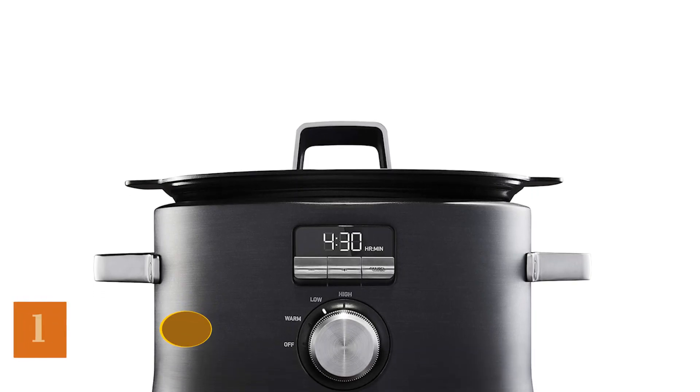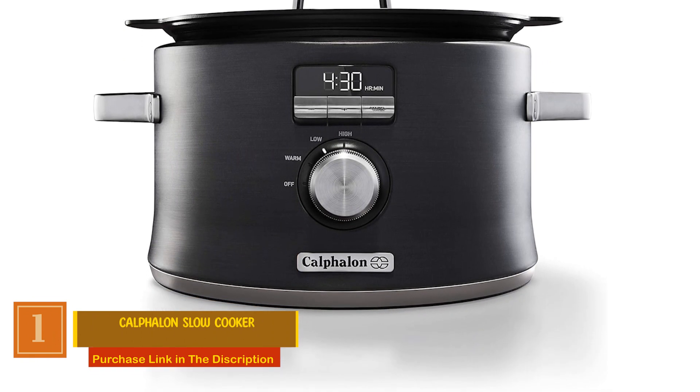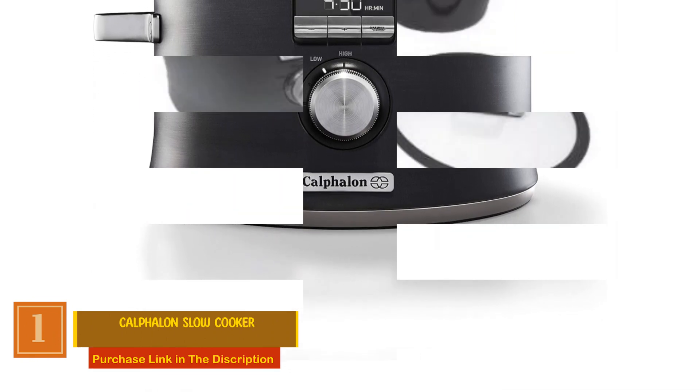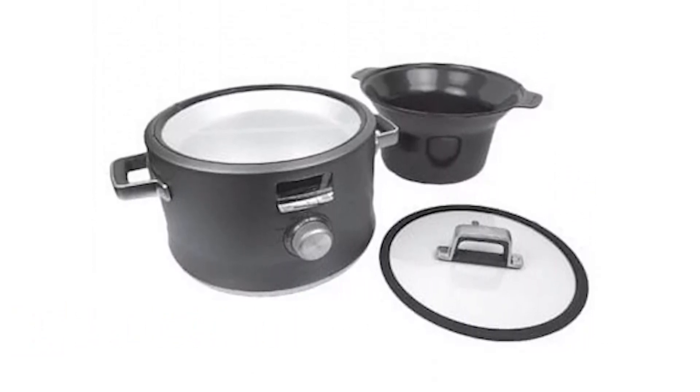Number 1: Calphalon Slow Cooker. This versatile kitchen companion allows you to conveniently sear, brown, sauté, and slow cook all in one pot, ensuring your dishes reach their full culinary potential.